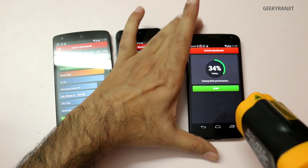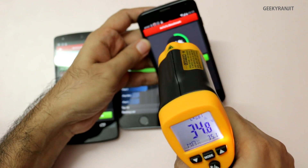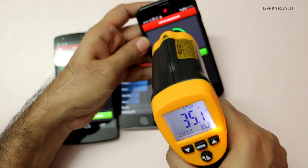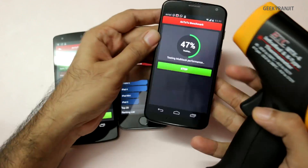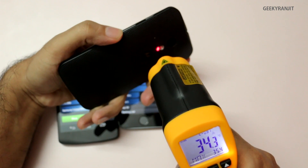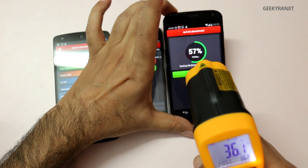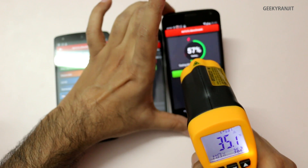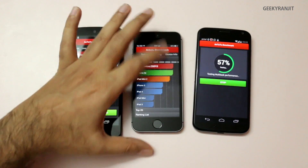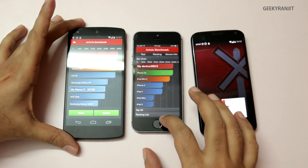The Moto X is hot near the screen at around 34 to 35°C, and the back is also around 34 to 35°C — screen and back are very similar. So relatively, the iPhone 5s was the coolest of the three in the Antutu benchmark test.